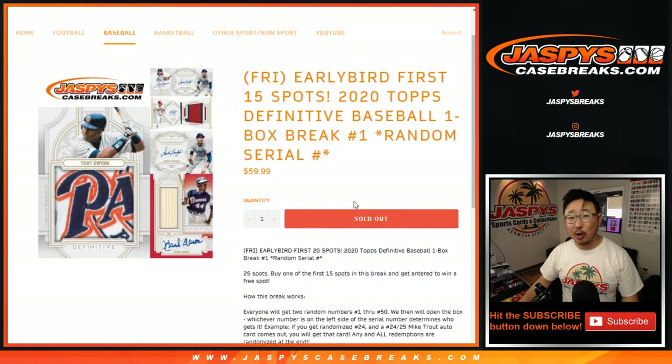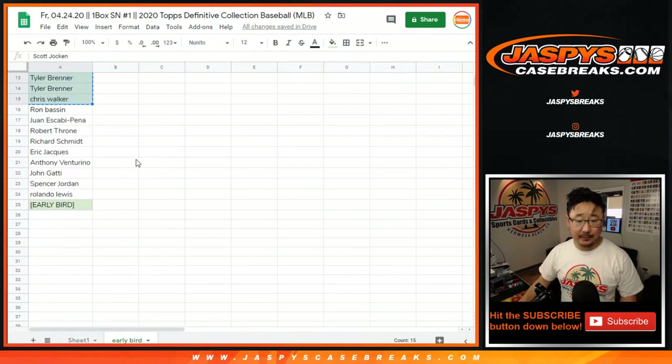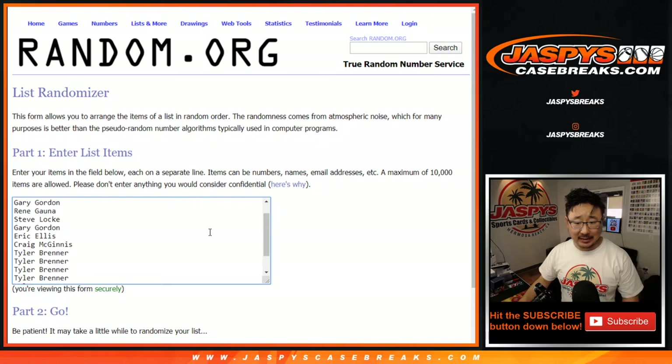There's an early bird special. If you're one of the first 15 spots taken right here, you have a chance at an extra spot. The early bird catches the worm, as they say.